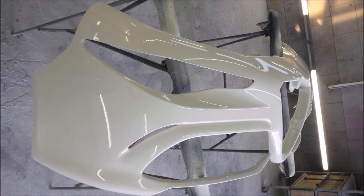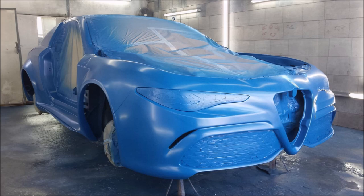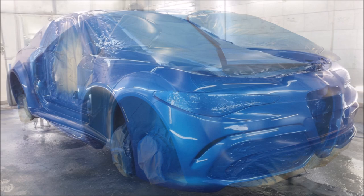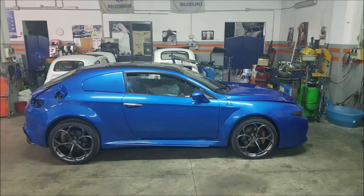A lot of work has been put into this Brera, and I want to know what you guys think about this custom Alfa Romeo Brera with the Quadrifoglio front end. I know not everyone is going to like it and some people are going to love it — drop your comments down below. If you enjoyed the video, make sure to give it a big thumbs up; it will help get it up in the rankings so more people can see it.